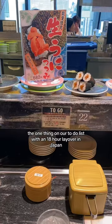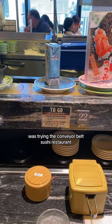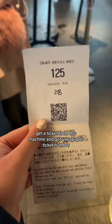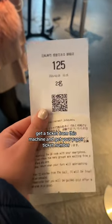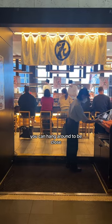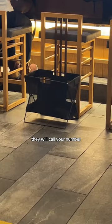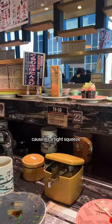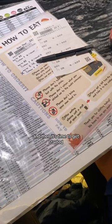The one thing on our to-do list with an 18-hour layover in Japan was trying the conveyor belt sushi restaurant. In order to get a table you have to get in this line and get a ticket from this machine and get your paper ticket number which has a QR code that lets you track your place in line from the phone so you can hang around to be close. When it's time they will call your number and then you can put your little things in these little baskets because it's a tight squeeze, but it's totally fine.